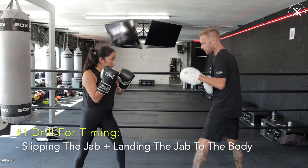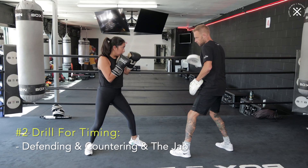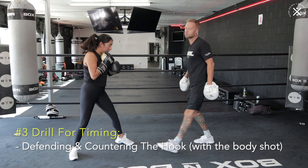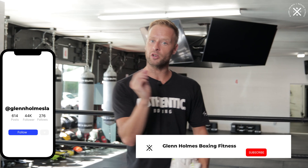Quick recap on all three: the first one — slipping the jab, landing the jab to the body. The second — landing the jab to the head and parrying the jab, using the gloves to defend the counter jab. And the third — the lead hook to the body, defending the hook to the head at the same time. So there you have it: how to punch with a puncher at the same time. If you've got someone who's a little quicker than you on the punches, these drills will help you pull off that timing. Remember — timing beats speed.